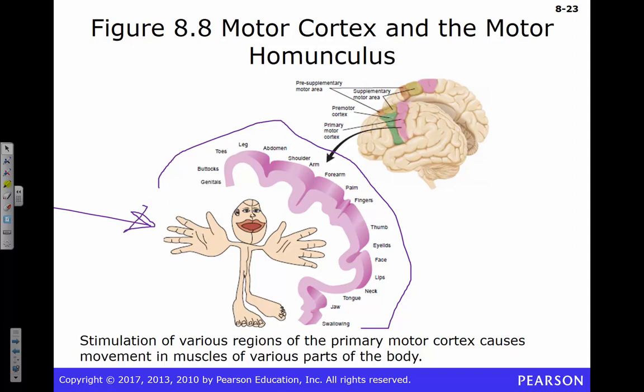If we took the amount of brain space devoted to each part of your body and drew your body using that, we'd come up with the homunculus — which just means 'distorted human.' This person has giant hands, virtually no arms, a modest torso, and a big face — particularly their lips and mouth. Think about the complicated things you can do with your hands.